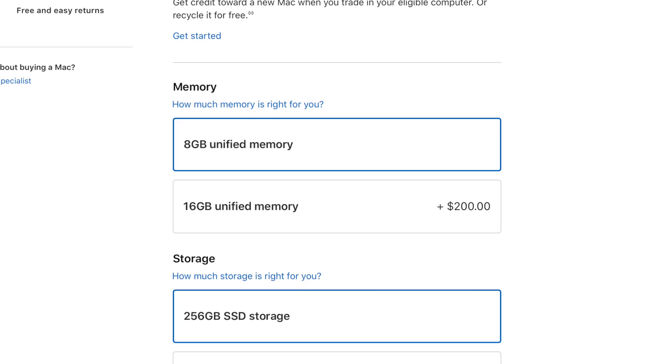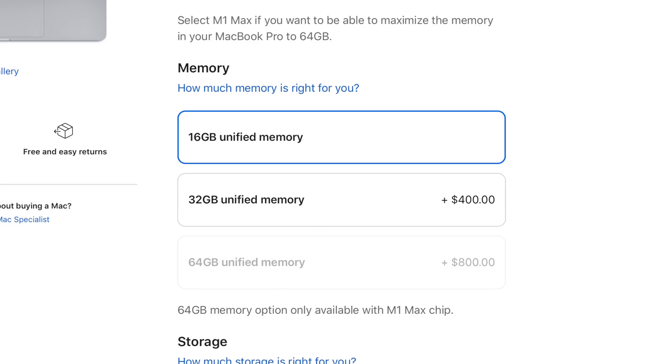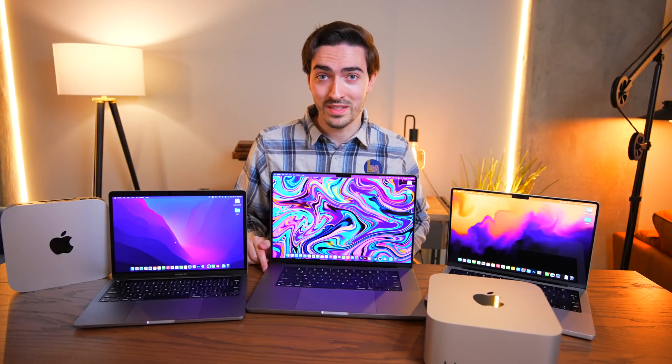On the M1, it costs $200 to get an additional 8GB of RAM. And on the M1 Pro, Max, and Ultra, you can bump that up to $400 minimum to add more RAM. And so that got me thinking: could we solve both problems at the same time? Can you build an entire x86 PC for less than it costs to upgrade the RAM in an Apple Silicon device? Well, today that's exactly what we're going to do.